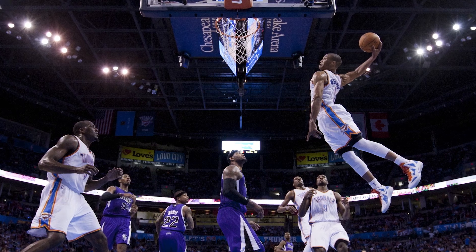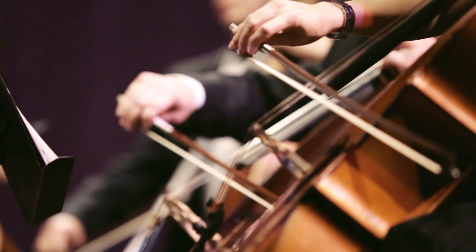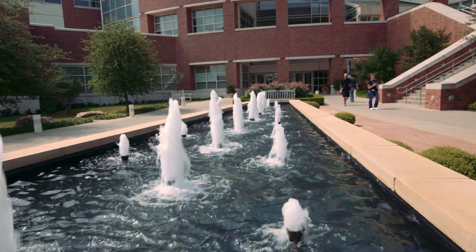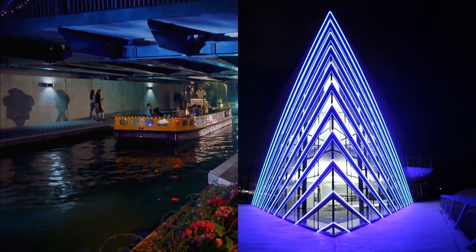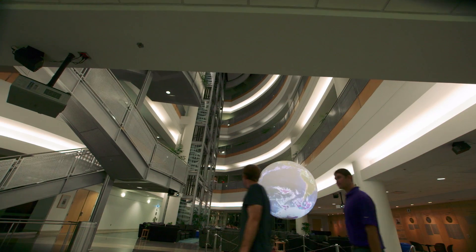Every great team has its superstars. Every great orchestra, its virtuosos. And in the heart of the country, equally accessible to both coasts and 15 minutes from one of America's most economically resurgent cities, sits a champion — the University of Oklahoma's Research Campus.